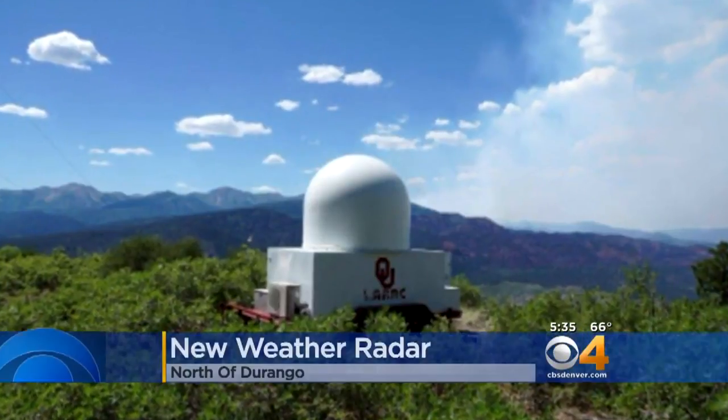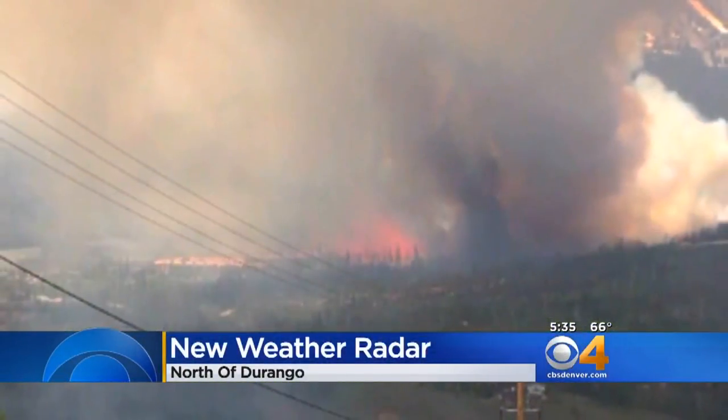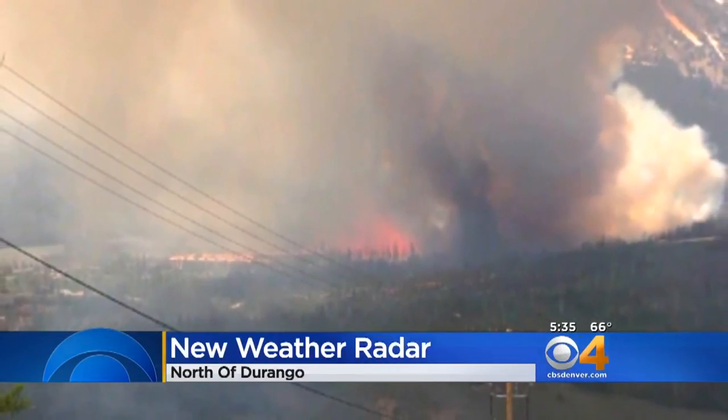Meteorologists have a new tool to track thunderstorms in southwest Colorado. There's now a temporary Doppler radar north of Durango, meant to fill gaps in the National Weather Service radars in Grand Junction and Albuquerque.